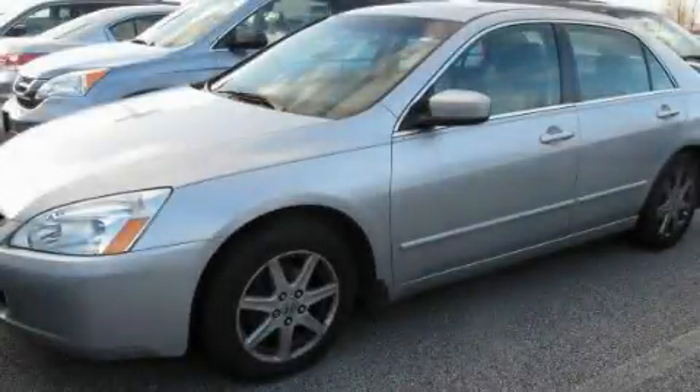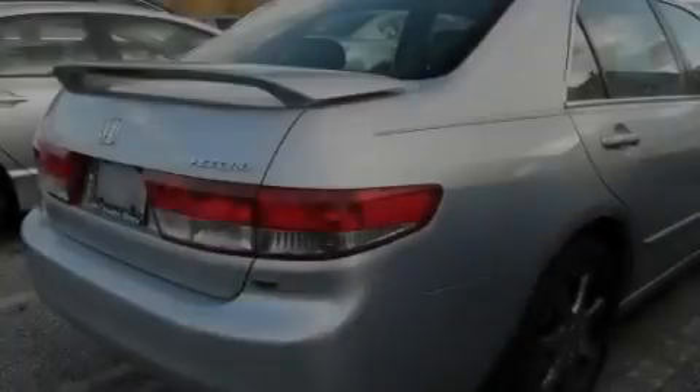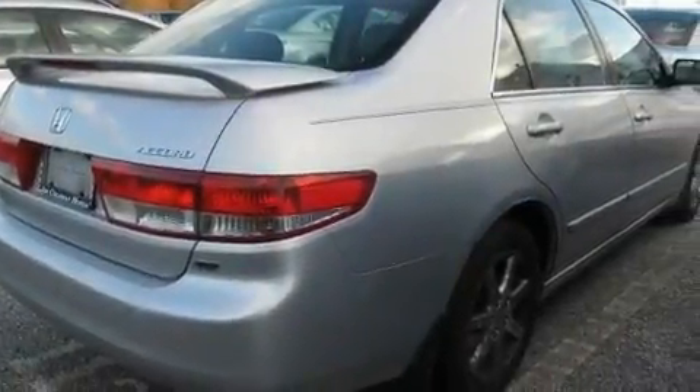This is a 2003 Honda Accord. It features a 3.0-liter six-cylinder engine and an automatic transmission.